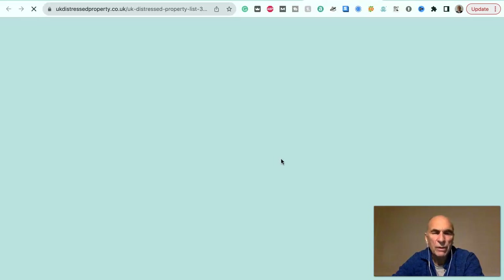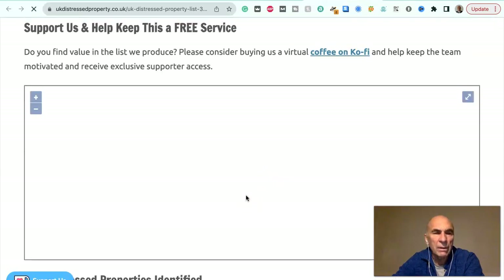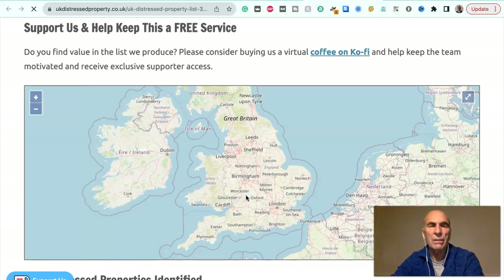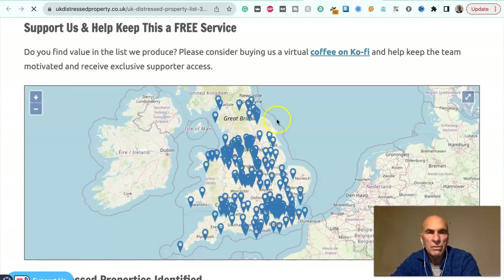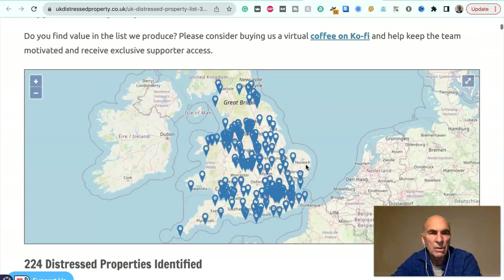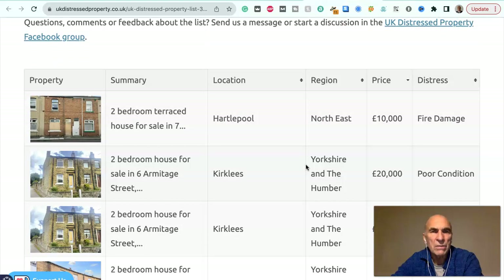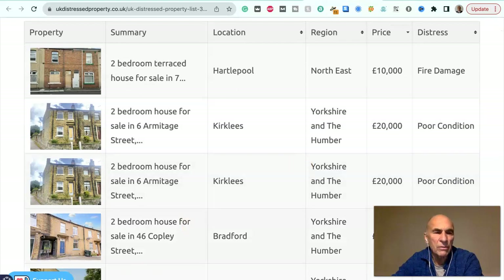They may be water damaged or fire damaged. They may have Japanese knotweed. They may have a short lease. You can see the location — there are about 200 properties here from one end of the UK, Scotland through to the other end right down in Cornwall. I'll just give you an indication of the sort of properties that are for sale, because these are just indicative and there are always properties coming up.